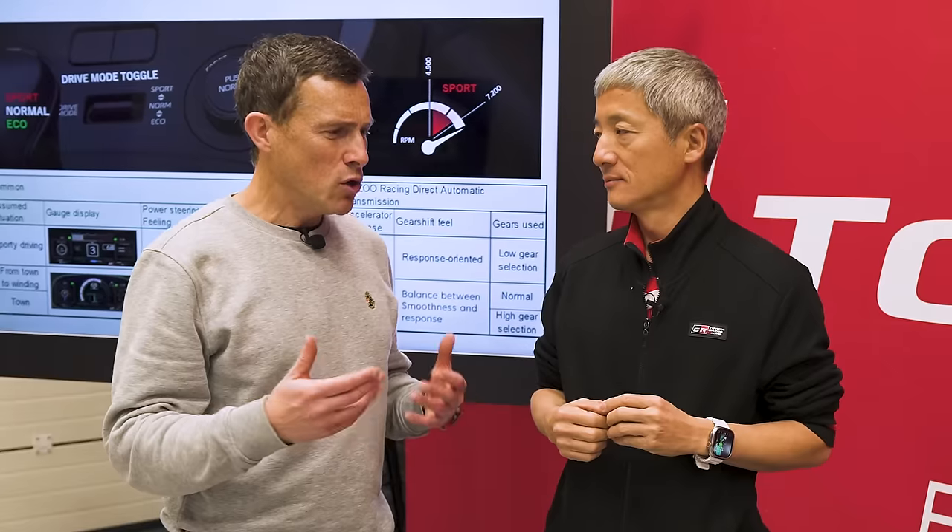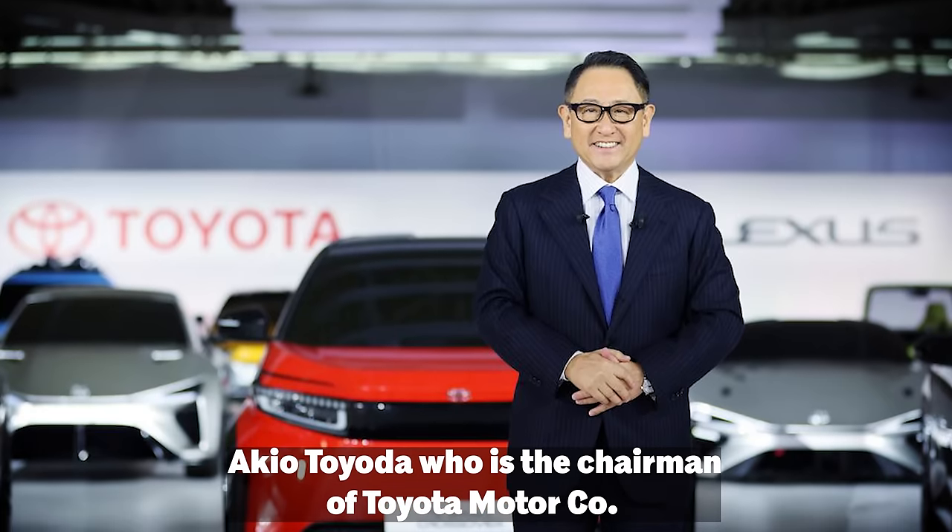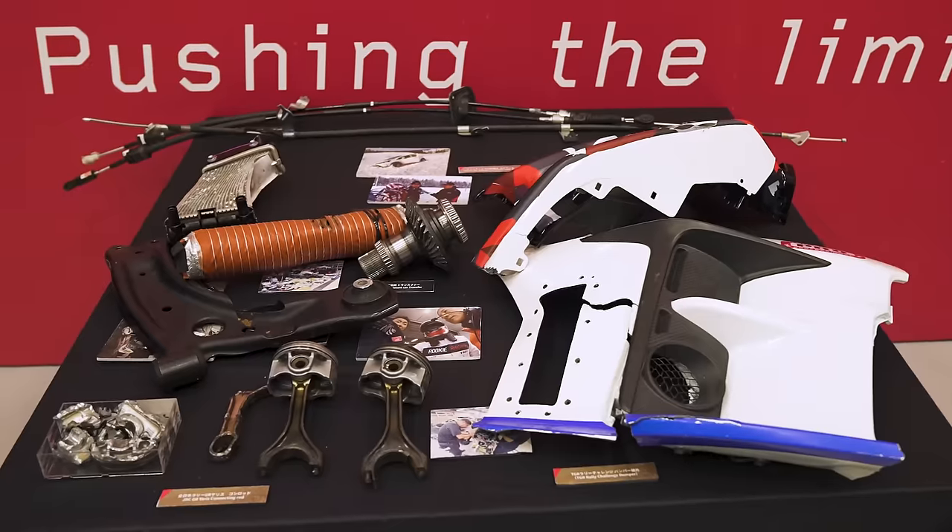Just for people watching — who is Morizo? Akio Toyota, the chairman of Toyota Motor Corporation. You needed to improve it for motorsports, and one of the things that happens in motorsports is you beat up on the cars, damage them, break them, then fix them and improve them. And that's sort of what's happened here.